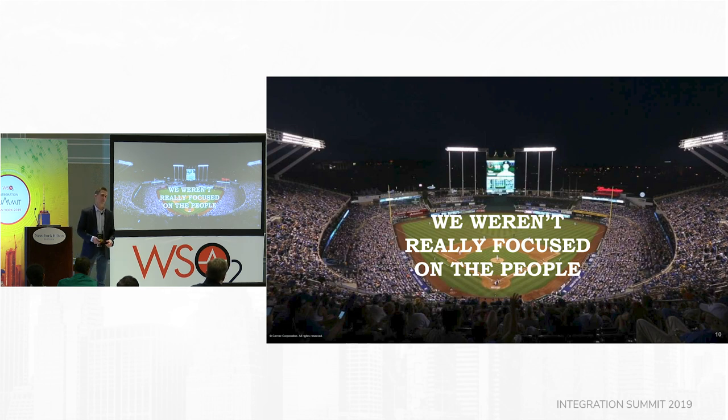We had to take a step back and ask ourselves why. It's because we weren't really focused on the people. We said we were focused on experience, but just going out and building applications and creating a good experience doesn't get you there. This is Kauffman Stadium, home of the Royals in Kansas City. The stadium holds about 37,000 people. To take a team of 10 or 15 engineers and try to lead a transformation for this many people is a daunting task. We allowed ourselves to get a little distracted by building things instead of enabling people.